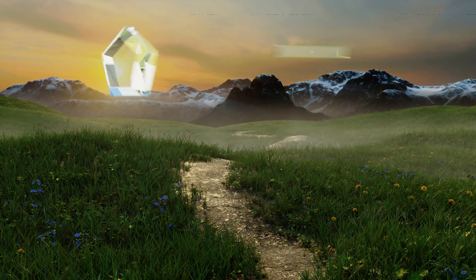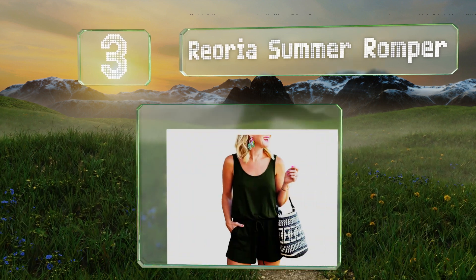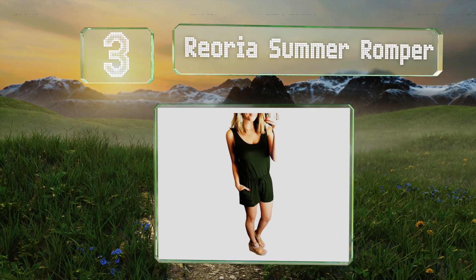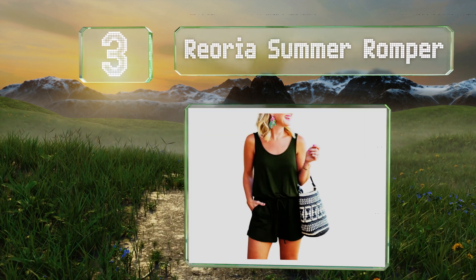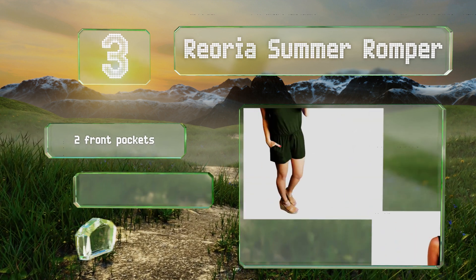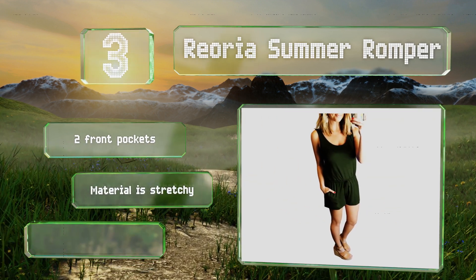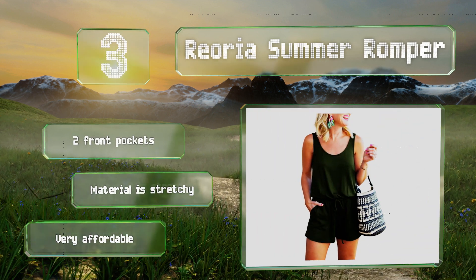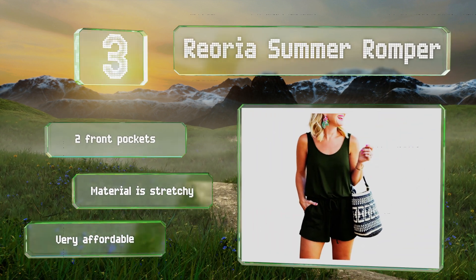Nearing the top of our list at number 3, the Rioria Summer is a casual selection featuring a scooped neck and an adjustable drawstring that can be flattering to waistlines. It's easy to accessorize with, which makes it useful for various outings such as beach trips, brunches and barbecues. It's equipped with two front pockets and a stretchy material. It's very affordable, too.